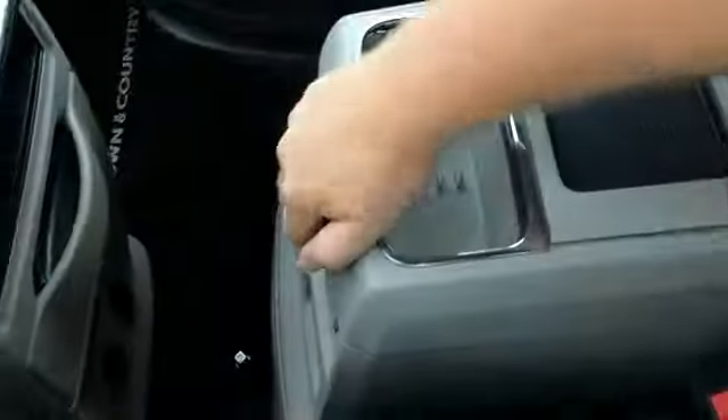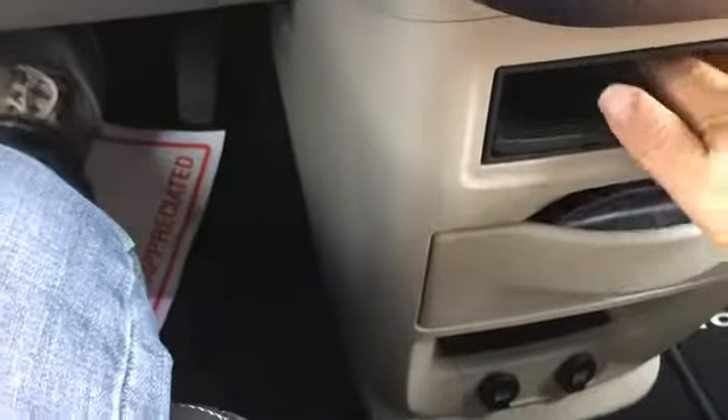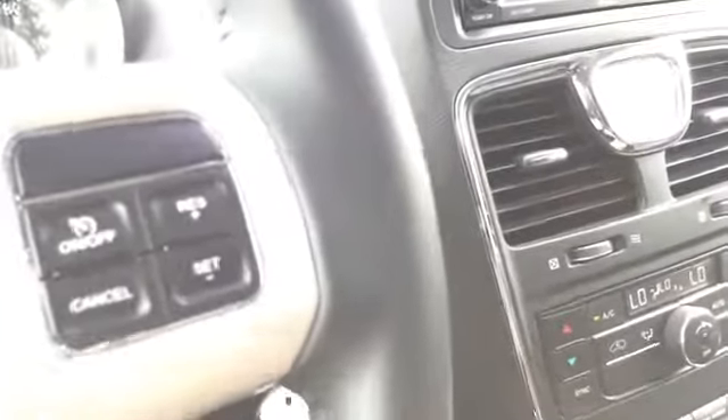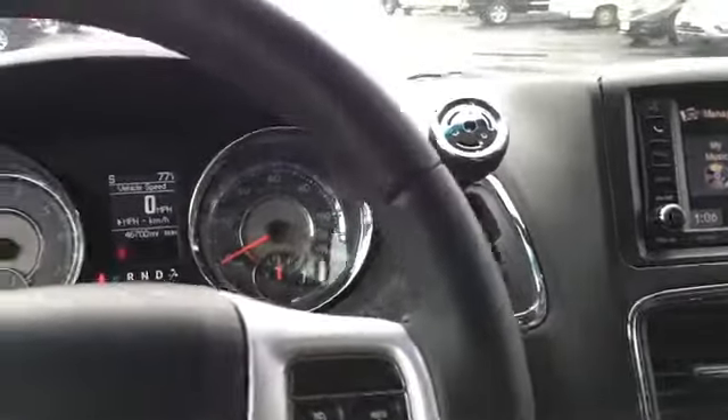This panel slides back to reveal a 12-volt source with storage. There's storage down here as well, along with a couple of 12-volt sources and cup holders in multiple locations. There's also another compartment here — sort of shallow, good for coupons or mail.